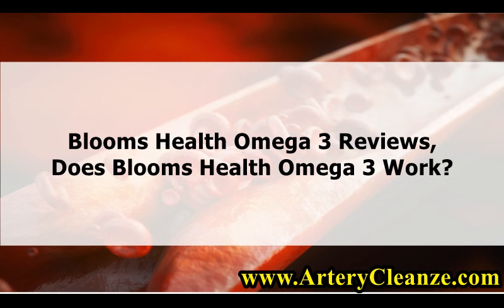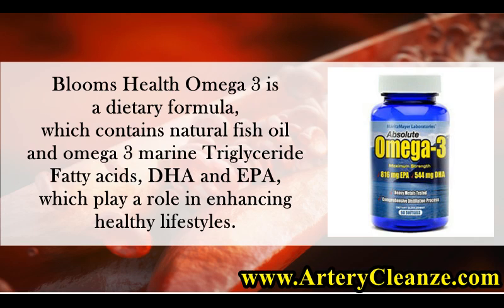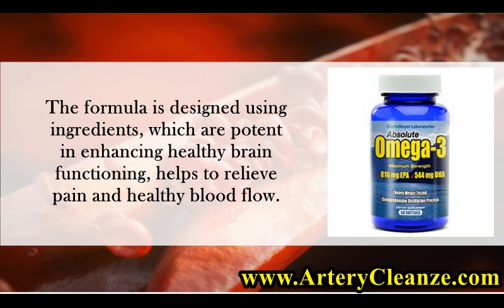Bloom's Health Omega-3 Reviews. Does Bloom's Health Omega-3 Work? Bloom's Health Omega-3 is a dietary formula which contains natural fish oil and omega-3 marine triglyceride fatty acids — DHA and EPA — which play a role in enhancing healthy lifestyles. The formula is designed using ingredients which are potent in enhancing healthy brain functioning, helps to relieve pain, and supports healthy blood flow.